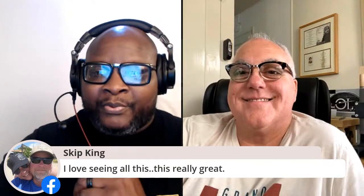We have Michael M in the house, also Don Manley - thank you so much for coming in. We have Nick McLean, Corn Hound came into the house, thank you so much. Chris Bradley said he loves the show. Skip King says, I love seeing all this, this really is great. Thank you so much, Skip, I appreciate it.